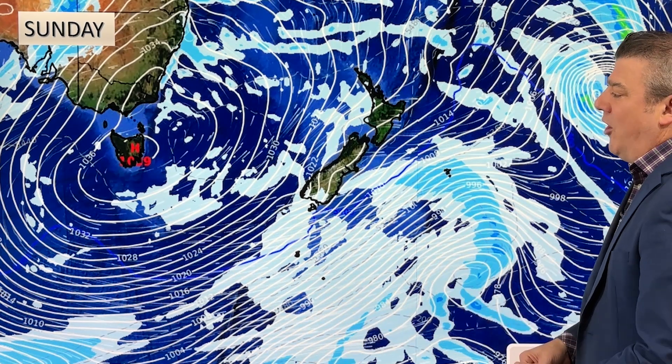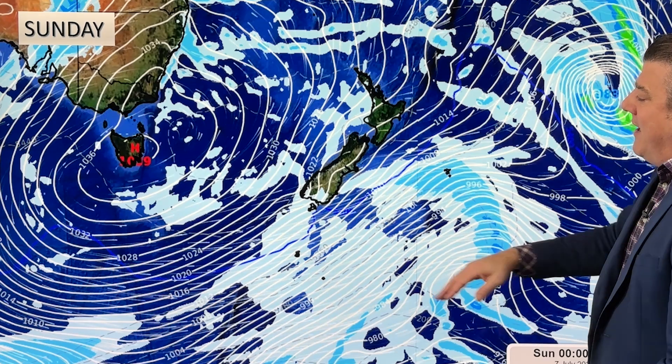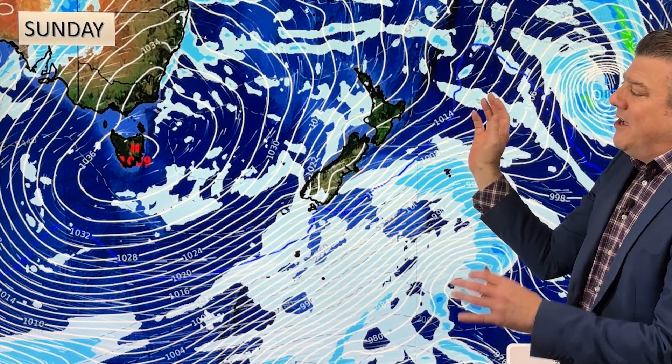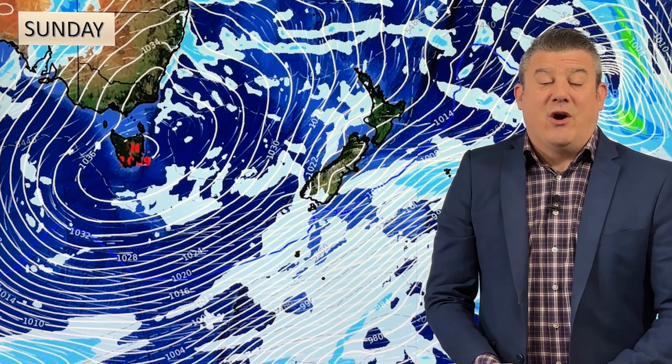On Sunday, no real change. The blue line shows the cold air to the south. The reason temperatures are starting to drop is that as the high moves towards us, the airflow out of Australia is now curving around and coming up to us, whereas before it was more about the southern ocean airflow. Still the same system, but just slightly milder, with temperatures going up a degree or two.